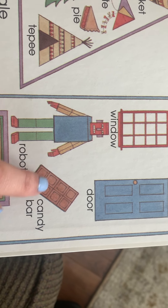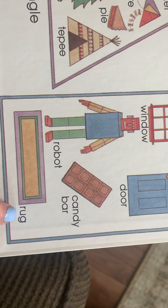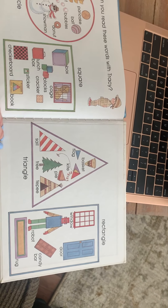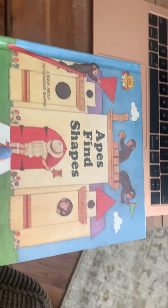And last but not least, let's take a look at our rectangle shapes and see if we can read some of those words. So you guys know what this is — that is a door. Here's a window, a robot, a candy bar — nice yummy chocolate candy bar — and a rug.